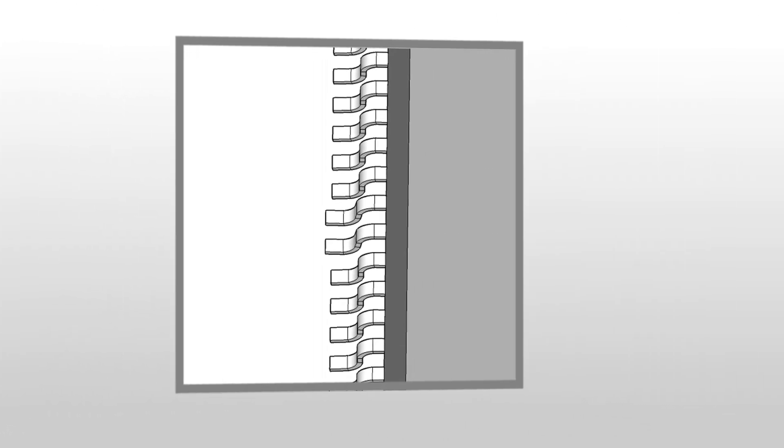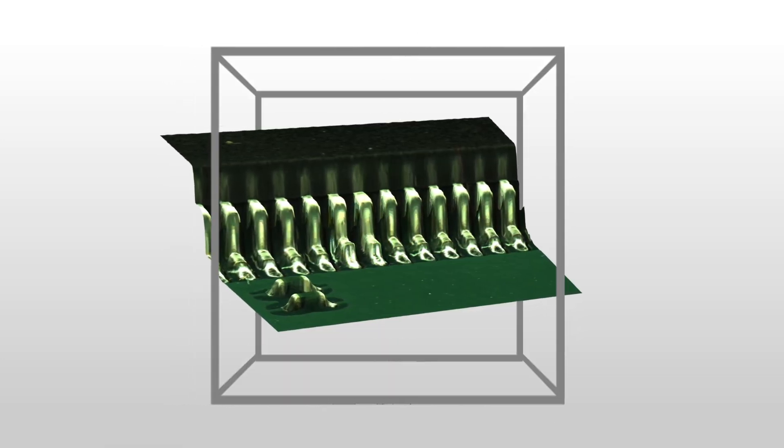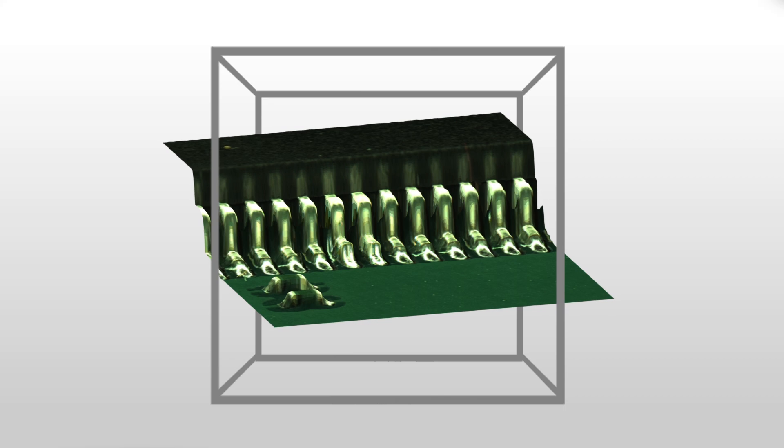Our proprietary, highly sophisticated 3D algorithms allow us to rapidly merge those simultaneously captured images for an ultra-high resolution image.